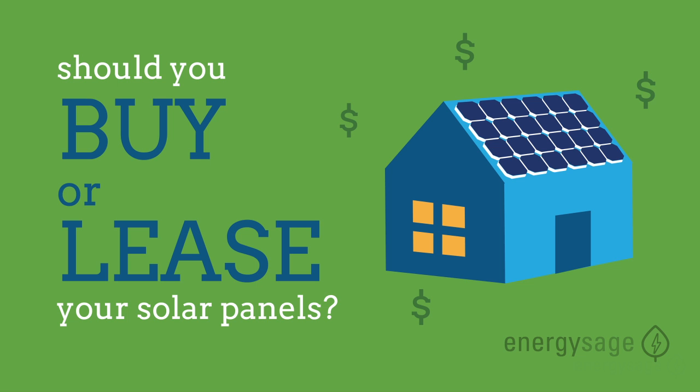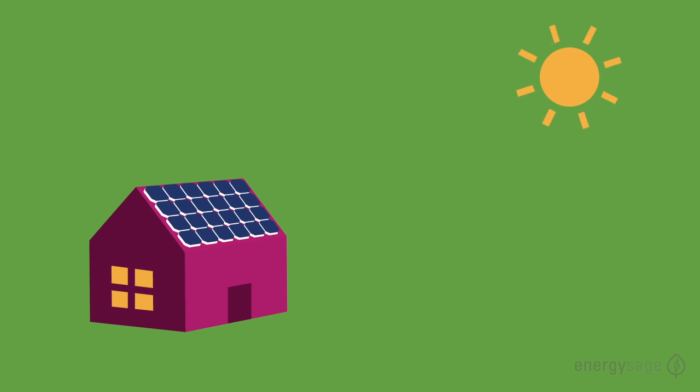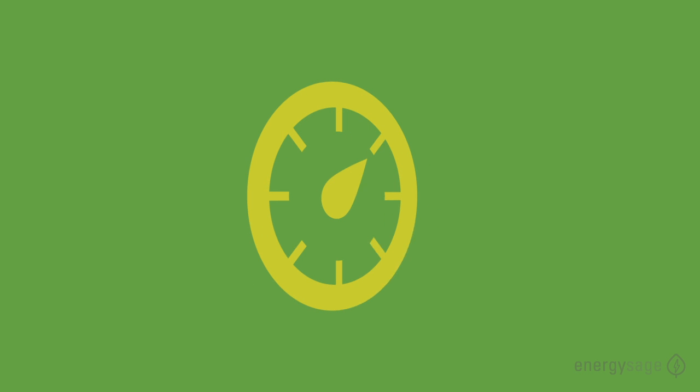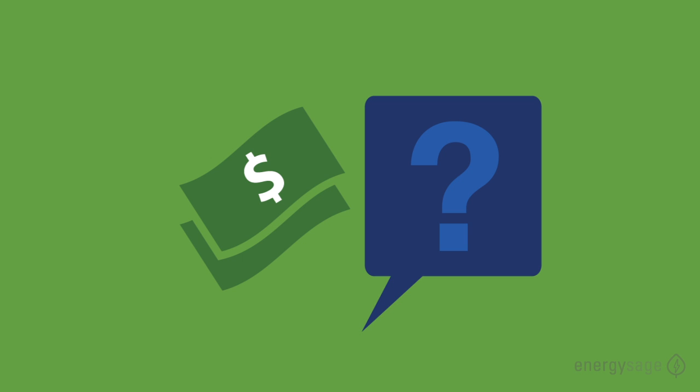Should you buy or lease your solar panel system? You already know that choosing solar has significant financial returns and environmental benefits. But there are questions you have to answer before you start to see your meter run backwards. Most importantly, how will you finance your system? There are solutions for every budget.